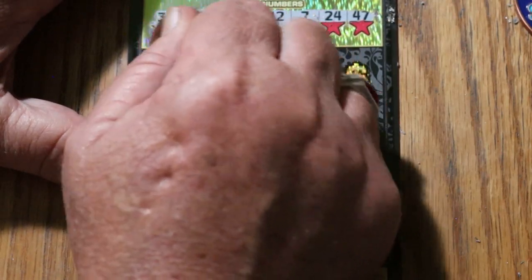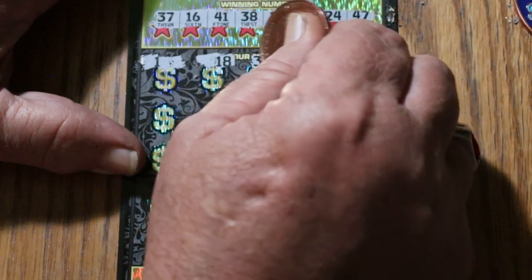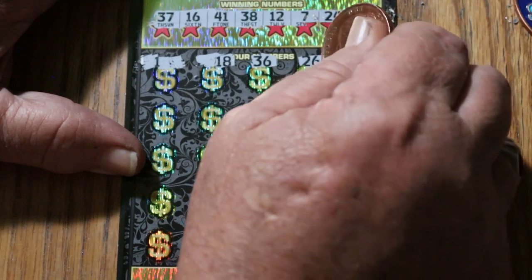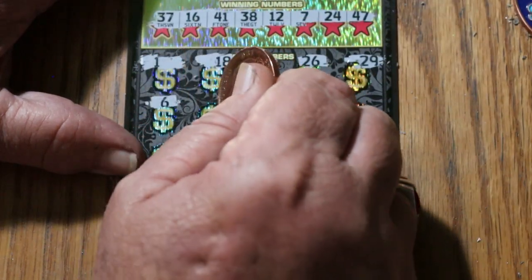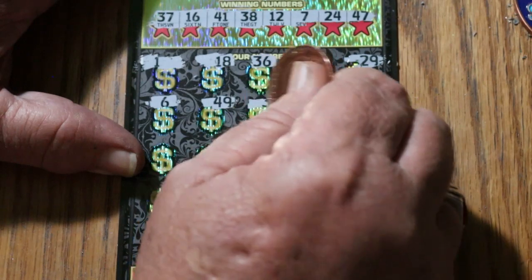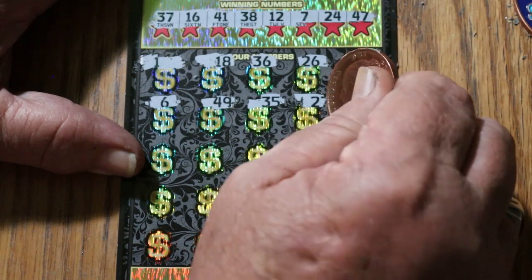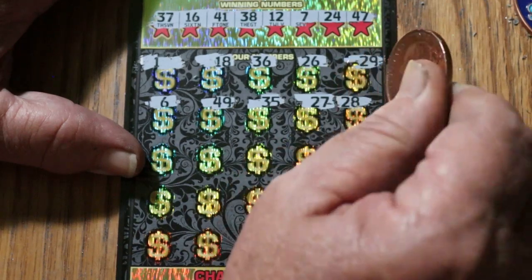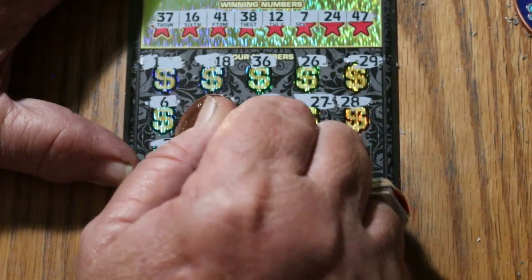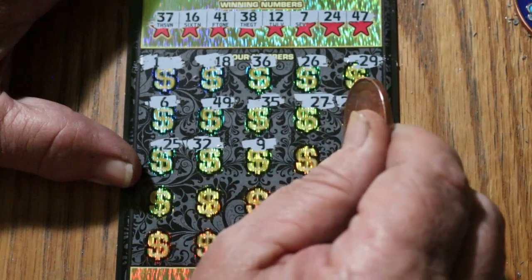And off we go. Number 1: 18, 36, 26, 29. Number 6: 49, 35. Number 2: 27. Number 7: 28, 25. Randoms 32. Number 9.